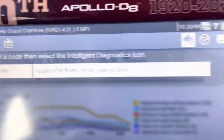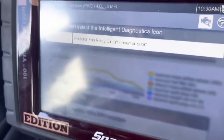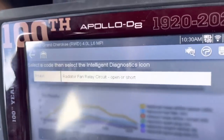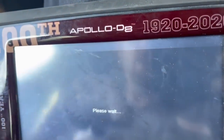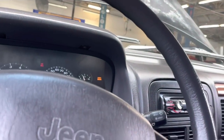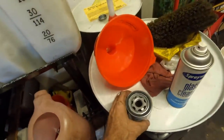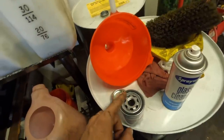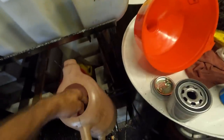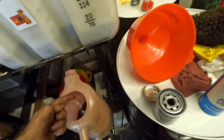Pulling up trouble codes — stored is a P1491 radiator fan relay control circuit open/short. That's what we just fixed. We'll clear that out and that turns the check engine light off. However, after I told the customer we needed to pull the water pump off, the rest of the repair was flat out declined. Turns out all he was really interested in was making the fan work again. We did that, and that was as far as we were going to go with this Jeep.